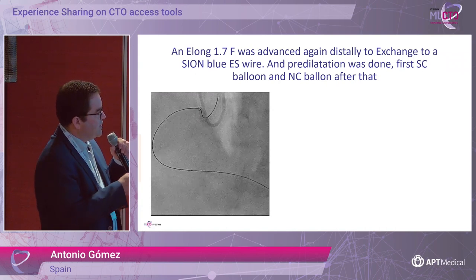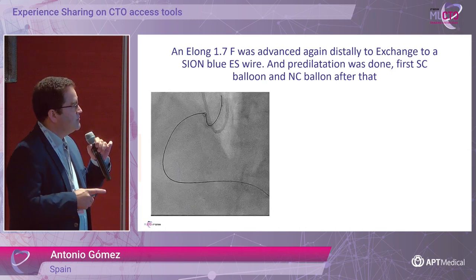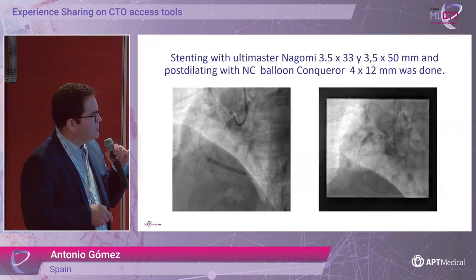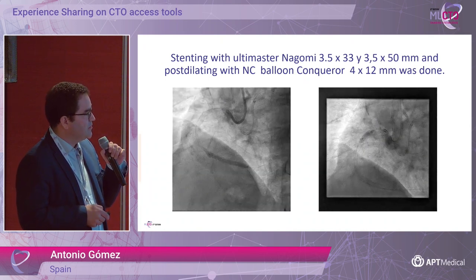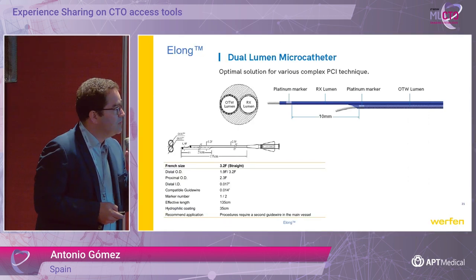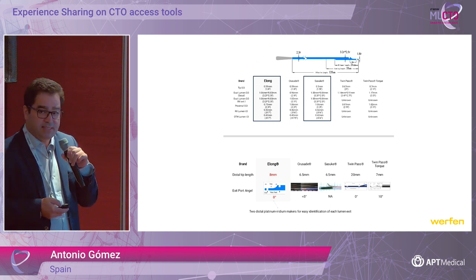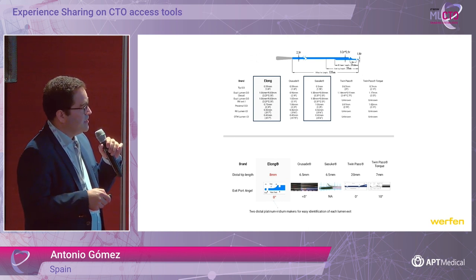After that we advanced the 1.7, the wire change was quite good, and we changed the wire to a Sion Blue extra support. Pre-dilatation was done first with a semi-compliant or compliant balloon, then a NAOMI 3.5 and 3.5×50 stent was implanted, post-dilating with a Conqueror. This is the final result. We also did IVUS. The key point here is that the dual lumen microcatheter is a very useful tool for CTO. The ones I use most of the time are Sasuke, and both Sasuke and the other option have the best profile.